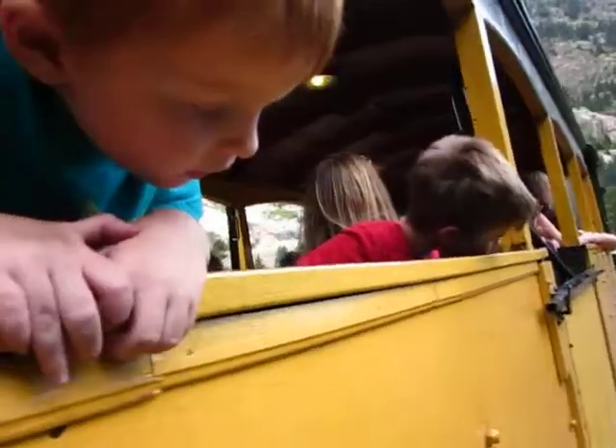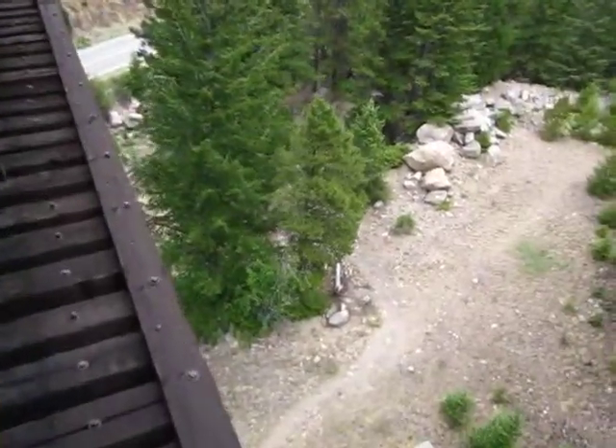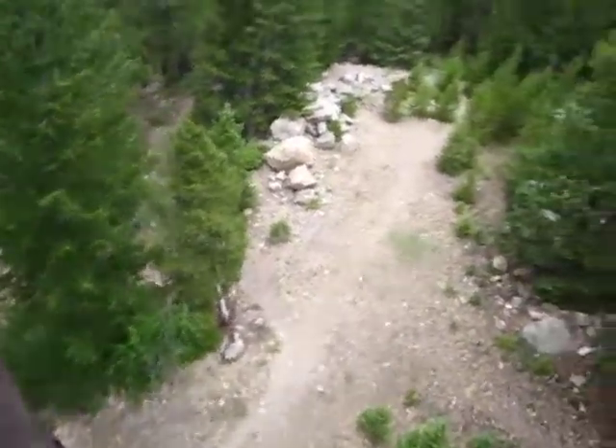And if you are afraid of heights, do beware. The center span is about 95 feet above Clare Creek, and we are going to be 75 feet above the road track.